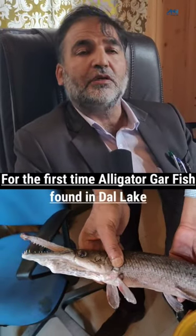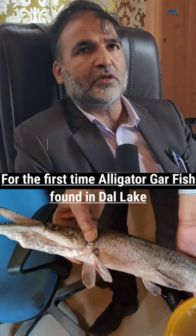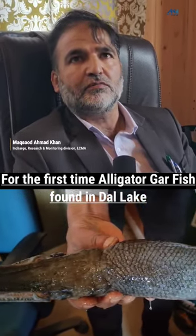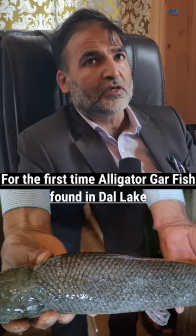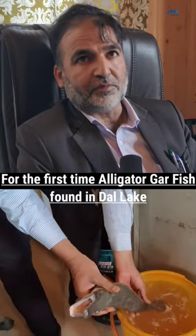Our machines are dividing — it was a normal routine dividing when this fish came from the conveyor. For the first time, we have seen such a type of fish. This is called alligator carp.